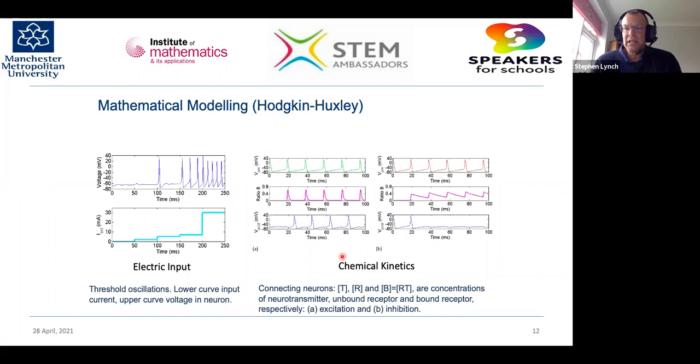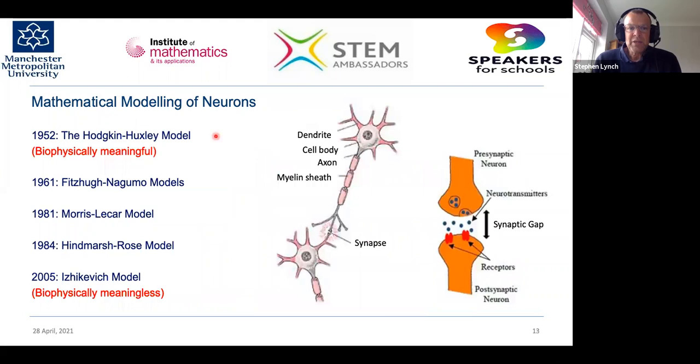There's also chemical kinetics involved. The picture on the left shows a green excitatory neuron switching a blue postsynaptic neuron on — excitation. The middle picture shows the weight ratio of bound and unbound receptors. The right picture shows an inhibitory red neuron switching a blue oscillating neuron off — inhibition. In the human brain there are about 24 different types of neurotransmitter, some excitatory, some inhibitory, and some that can be both.